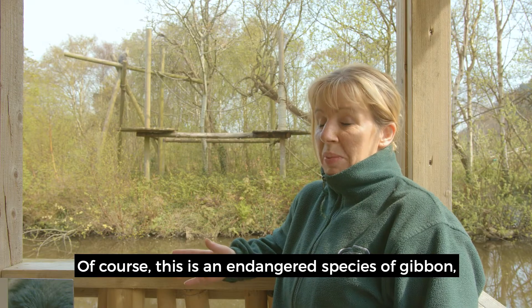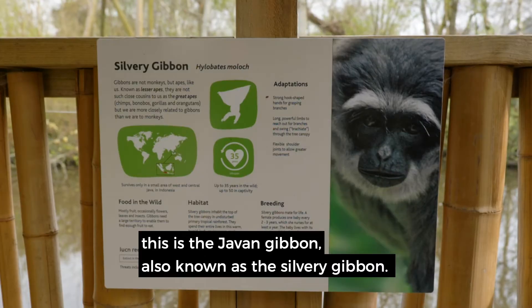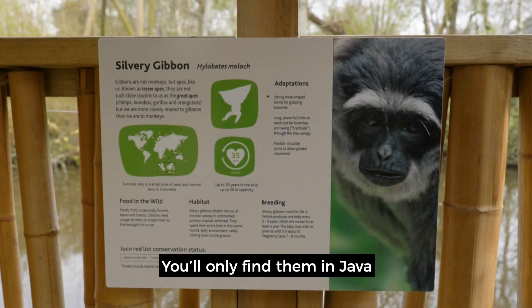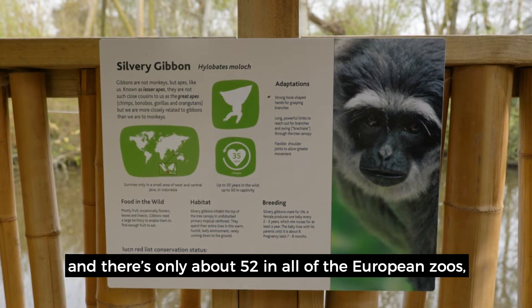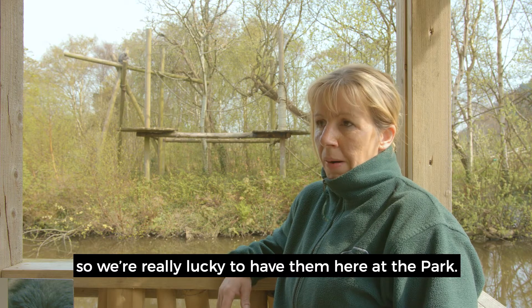This is an endangered species of Gibbon — the Javan Gibbon, also known as the Silvery Gibbon. You'll only find them in Java, and there are only about 52 in all of the European zoos across nine zoos, so we're really lucky to have them here at the park.